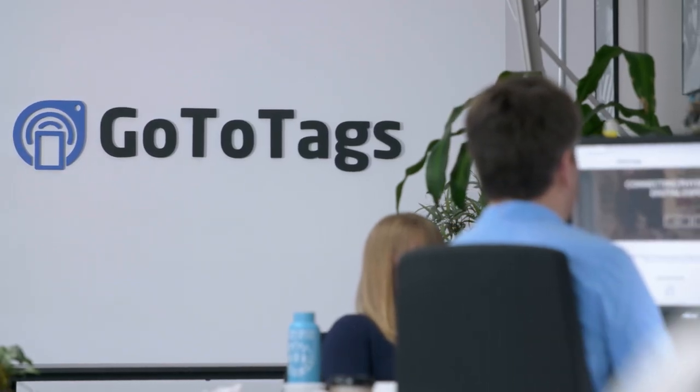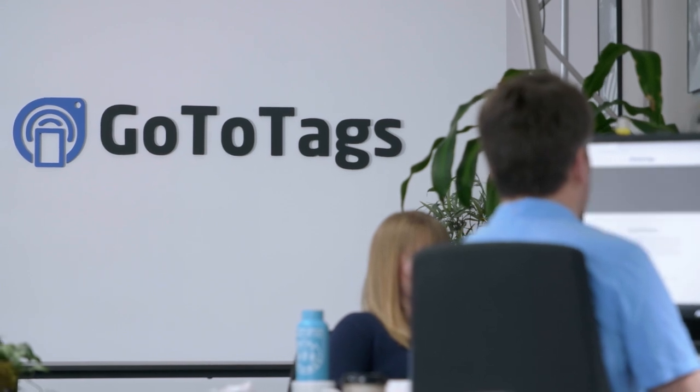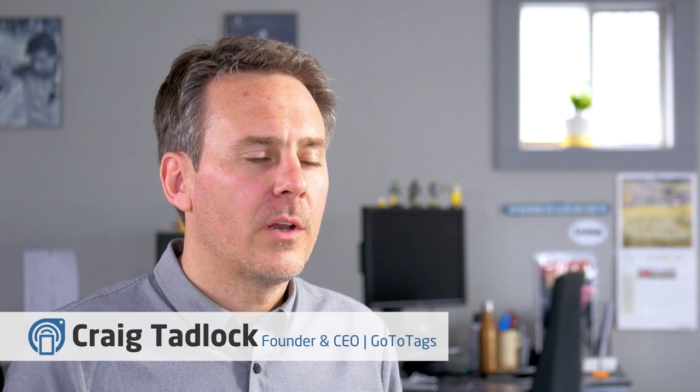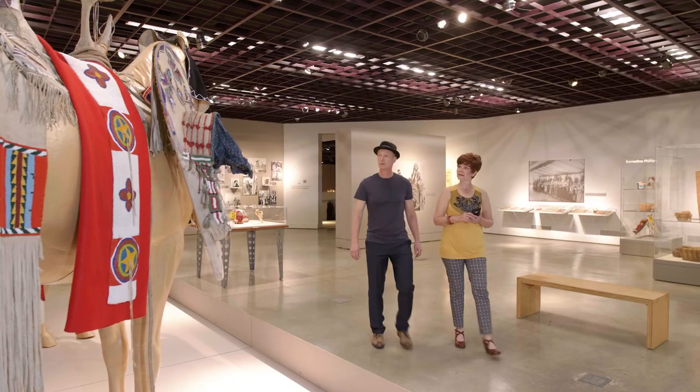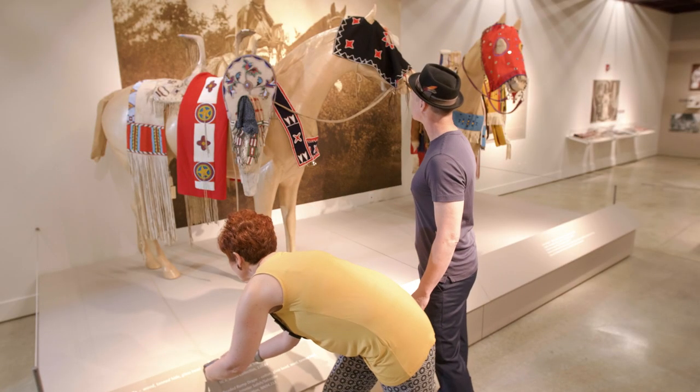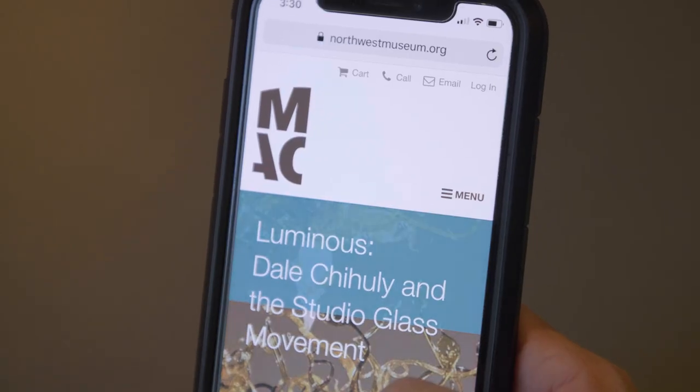GoToTags started in 2011 with the notion that phones were getting smarter. As phones started to sense the world around them, one of the things we found is that phones were going to become the magic wand — the way that you interact with objects in the physical world. This is going to be a natural human interaction.